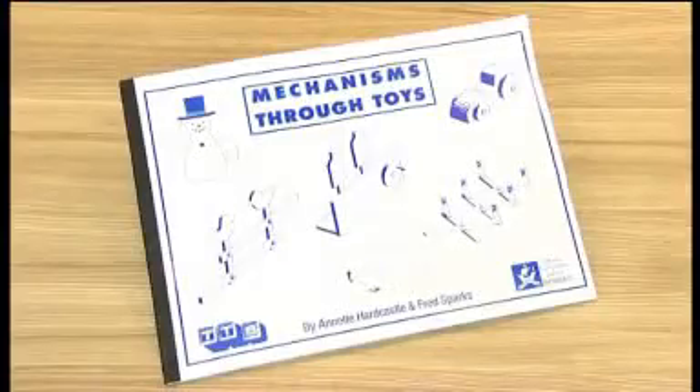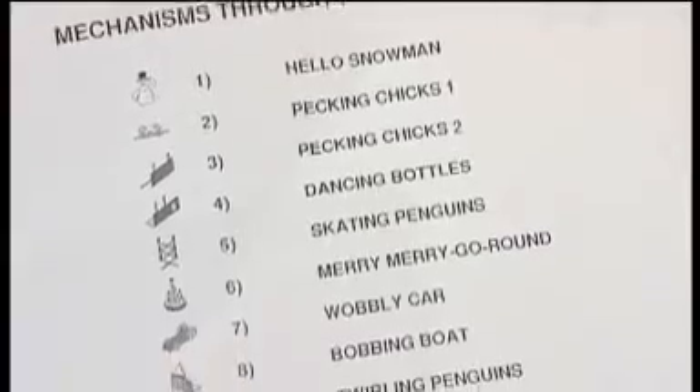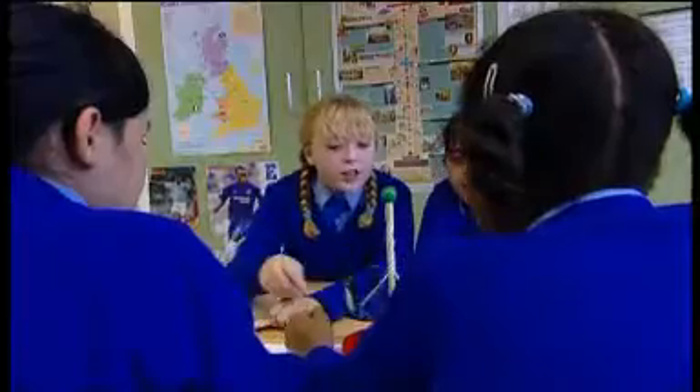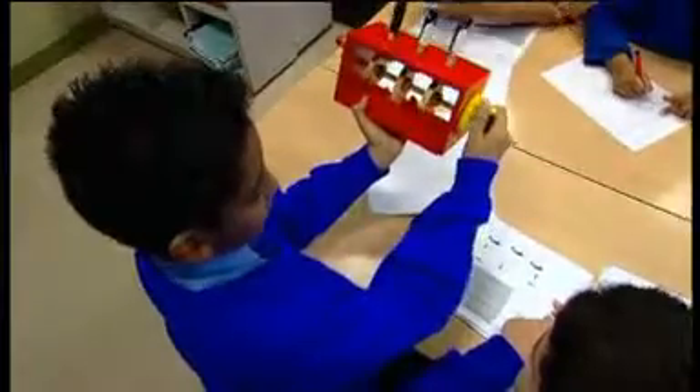I thought the booklet was good, though it would have been better with a bit more introduction in terms of teacher notes. The main thing is the children responded really well to the product. They had to investigate with what they had and come up with the answers themselves. In terms of mixed ability, all the children got a lot out of the activity and really enjoyed it as well.